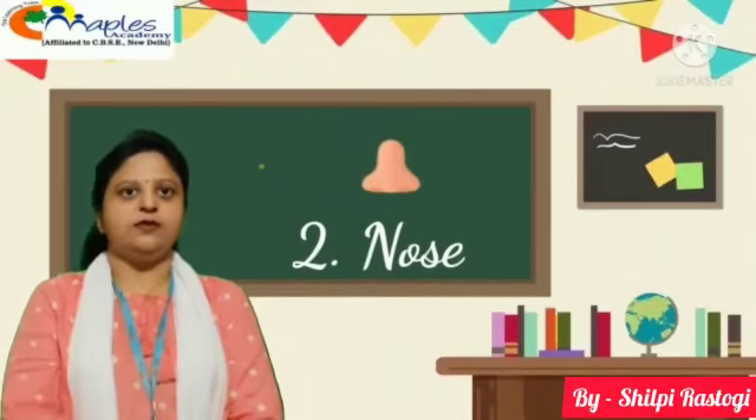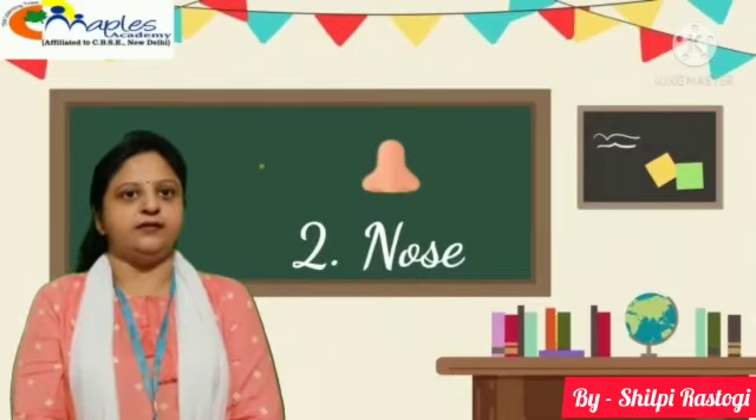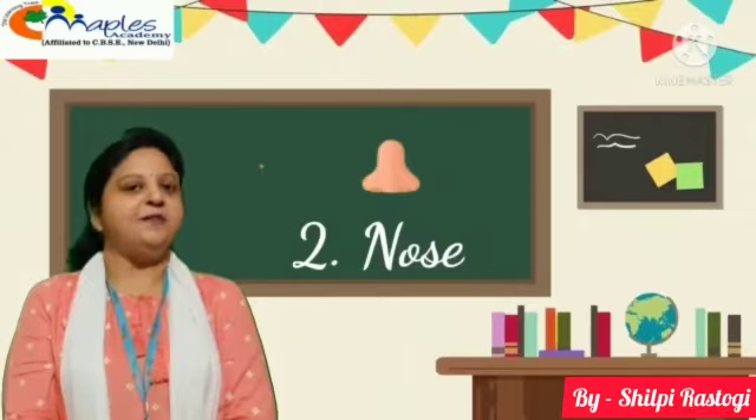Second, nose. Nose helps us to smell the things around us. With the help of nose, we can find out good and bad smell.